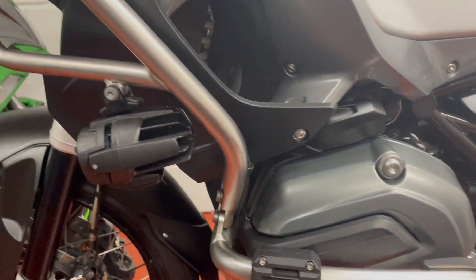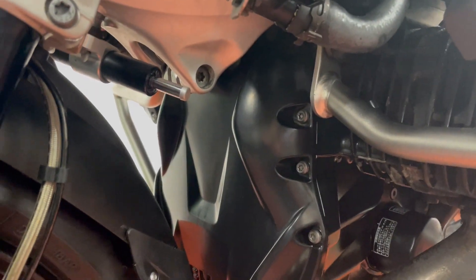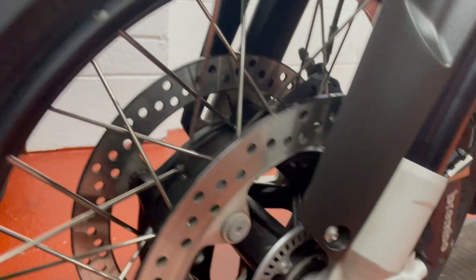There's no bumps or bruises on the bike at all. It's the TE model, so we've got keyless ignition, heated grips, and all sorts of bits and pieces. The front wheel's in nice condition, and brake pads are excellent front and rear — front tire is very good.